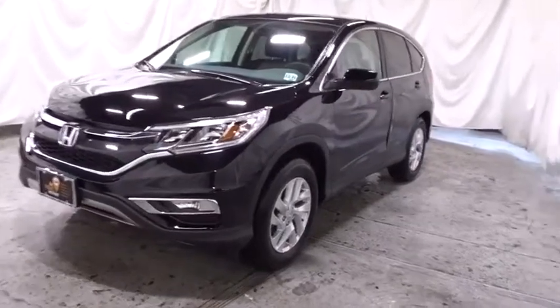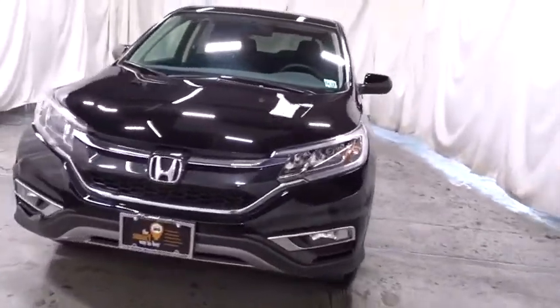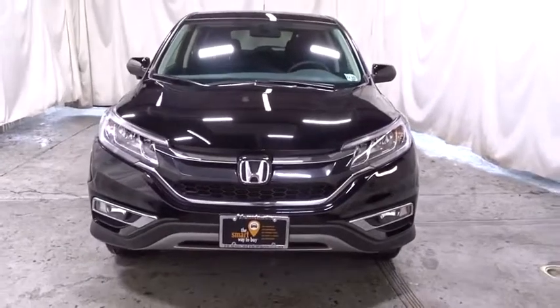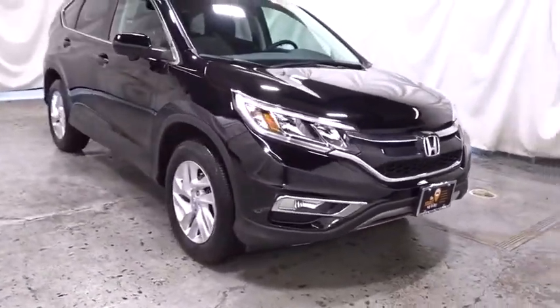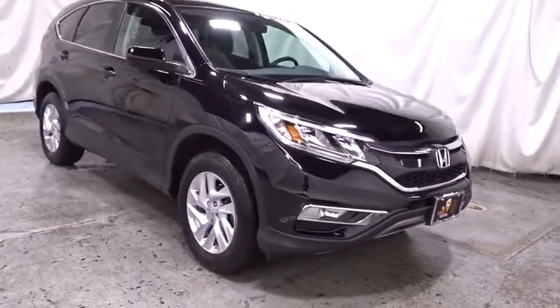Make a great choice today with a 2016 Honda CR-V — a top recommended vehicle because of its car-like driving manners, good value, cool technology, and comfy interior.